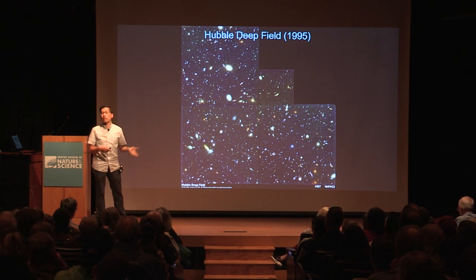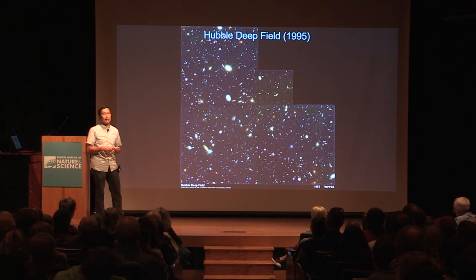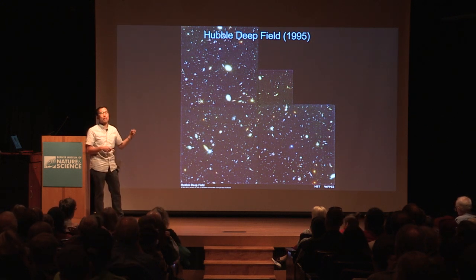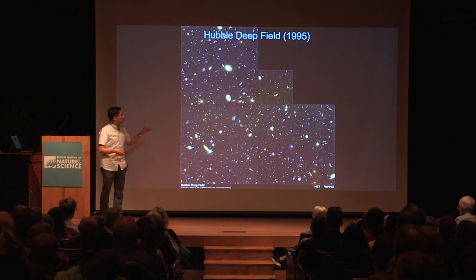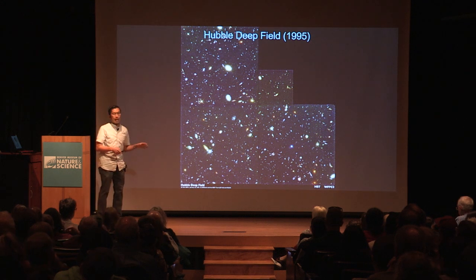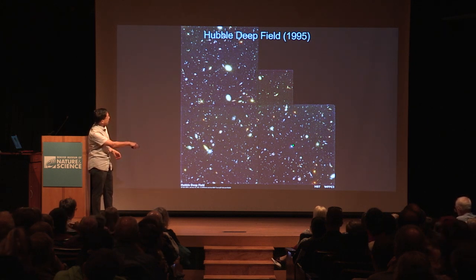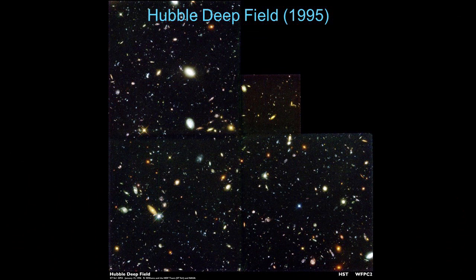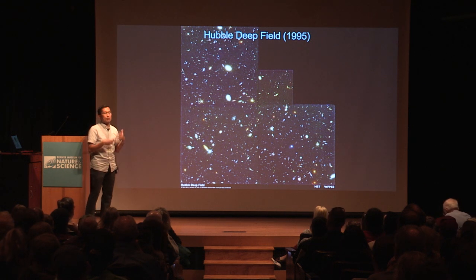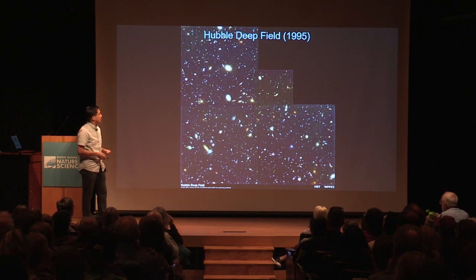Hubble orbits the Earth once about every 90 minutes. Periodically it had to end observations because the detector was basically filling up — there's only so much charge it could hold, and you don't want to overexpose the image. Then it would re-observe, and periodically it also needed to beam data back to the ground. Astronomers take multiple observations and combine them together.